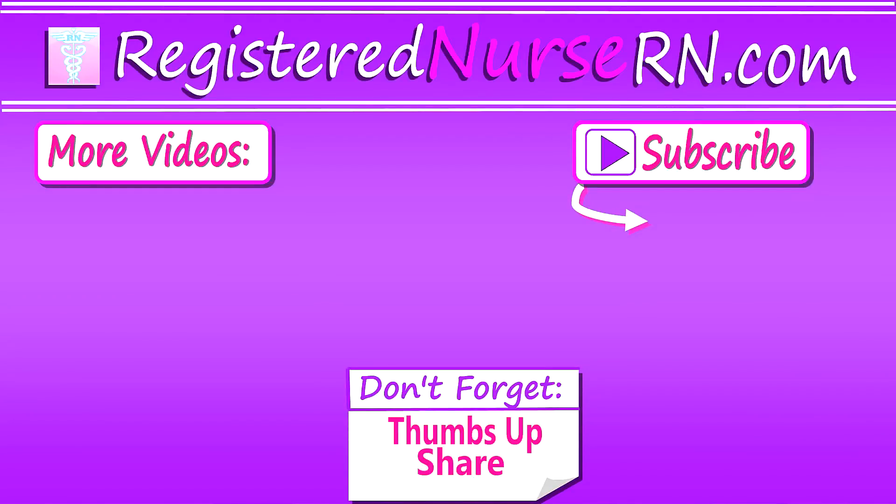That wraps up this video on how long it takes to become a registered nurse. Thank you so much for watching, and don't forget to subscribe to our channel for more videos.